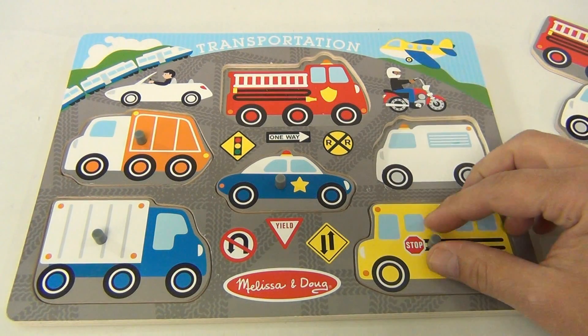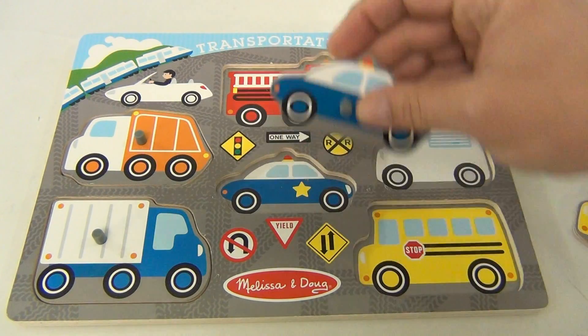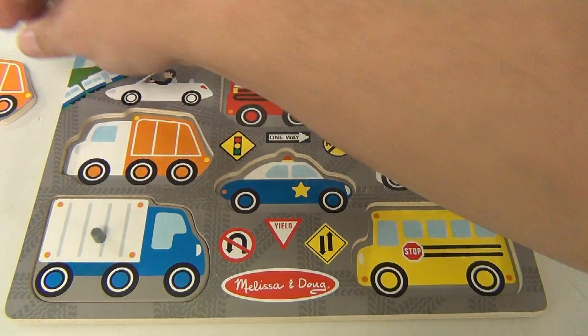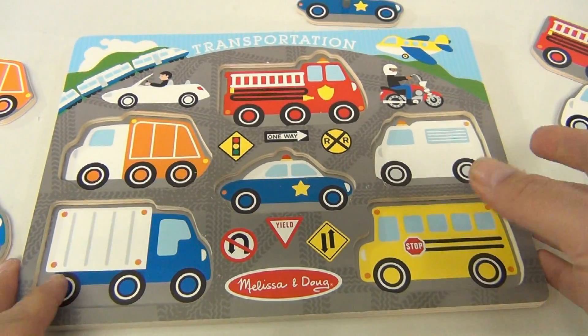ambulance, a bus, a police car, a garbage truck, and just a regular truck — a box truck, that is.